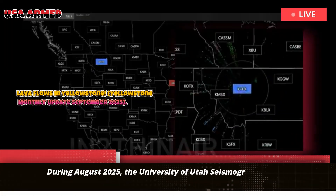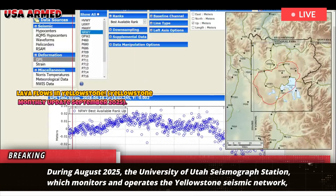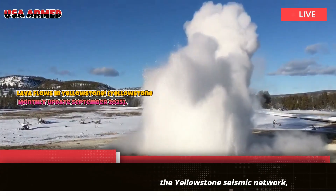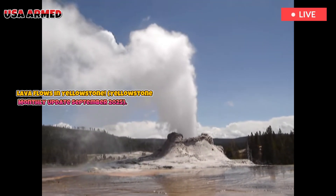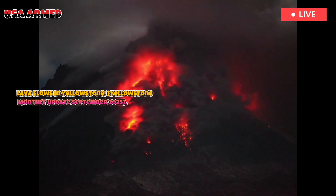During August 2025, the University of Utah Seismograph Station, which monitors and operates the Yellowstone seismic network, detected 94 earthquakes. The deformation subsidence trend continues. Steamboat Geyser showed minor activity, but no major water eruptions. Yellowstone volcano remains at normal levels.